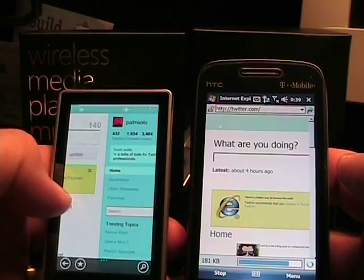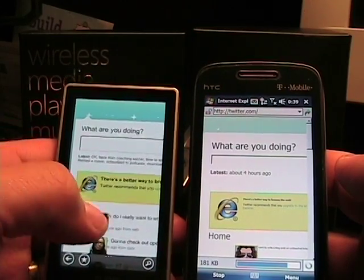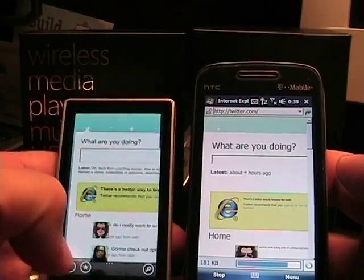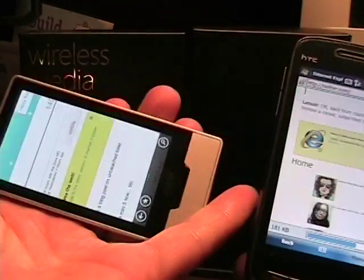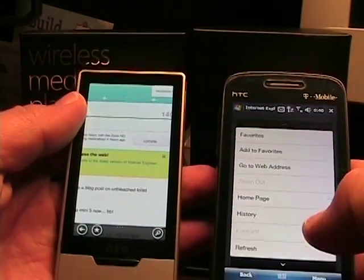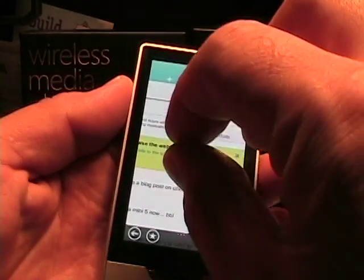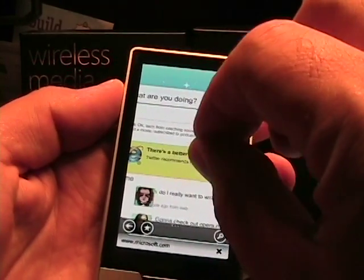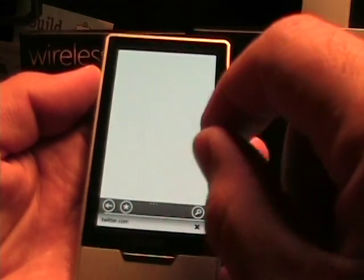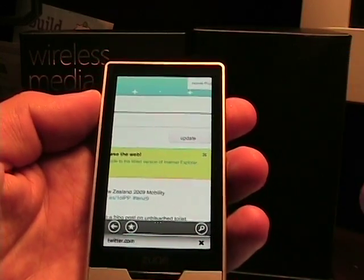The Zune finished loading and I loaded it up after the Touch Pro 2 — it's still loading the full Twitter site. As you can see, it's got the capacitive screen here on the Zune. It's very fluid, moving right and left. If I rotate it around... I can also show you what the Zune can do — the pinch and zoom, as you can see there. It has the pinch and zoom.